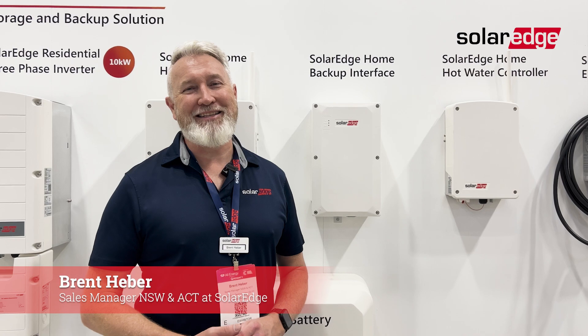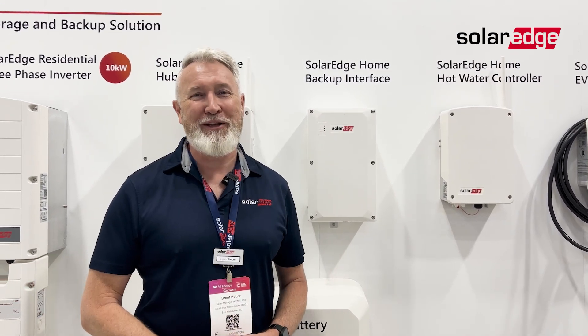G'day everybody, it's Brent Heber here from SolarEdge NSW ACT talking to you guys at AC Solar Warehouse from our booth at All Energy 2024.